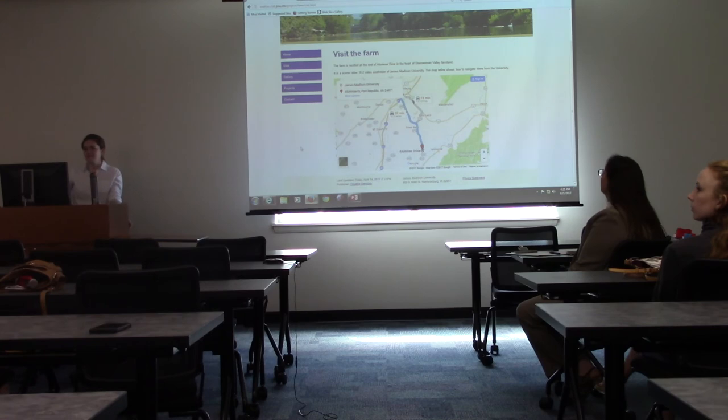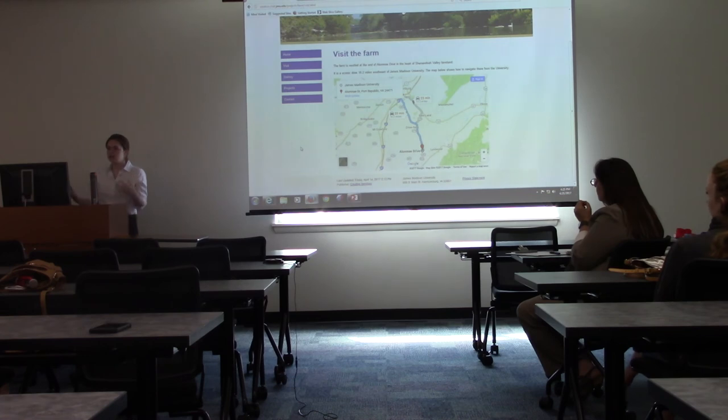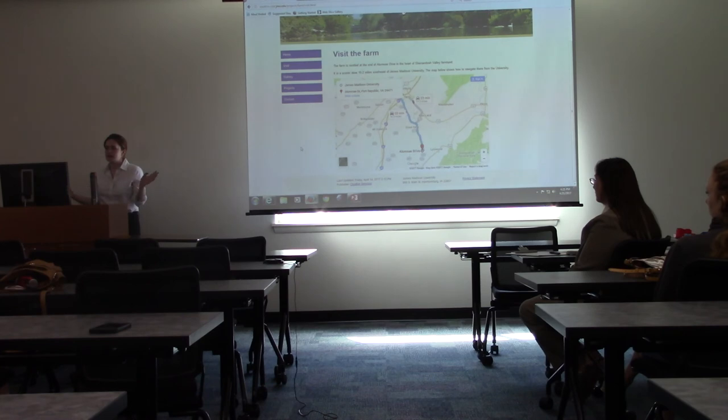Audience question about the software: since it was not based on a template, did she create her own template? The presenter explains that the software drew on previous websites that had been developed — Teresa Thorne applied the designs and they merged them with websites already created, so Thorne was able to use code from other websites and merge in the content that the presenter organized.